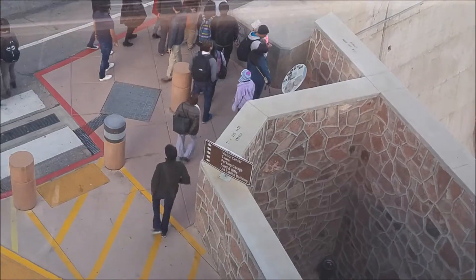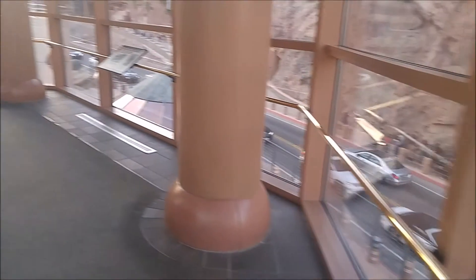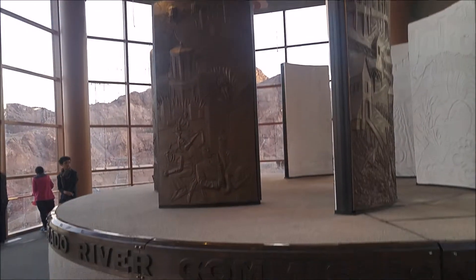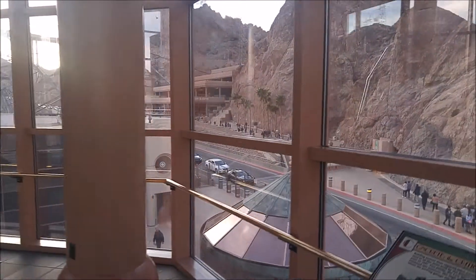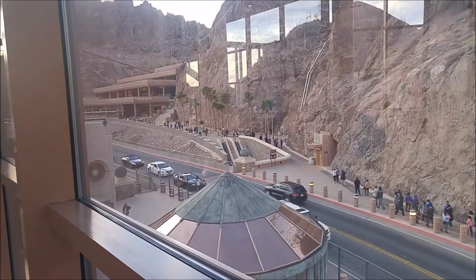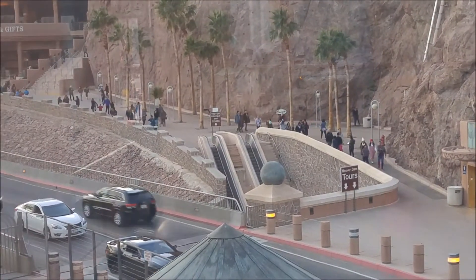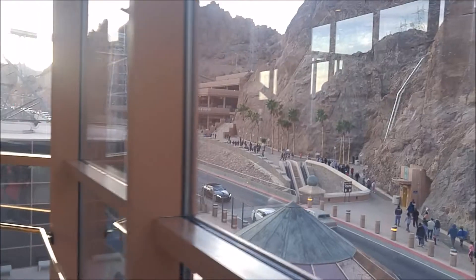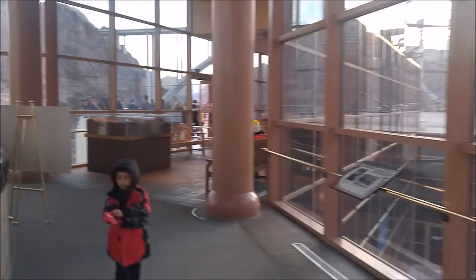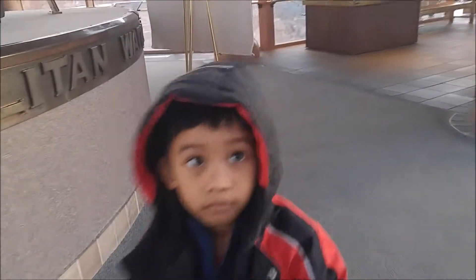Visitor Center. River Commission of Nevada. Let's go out to the deck — say hi!